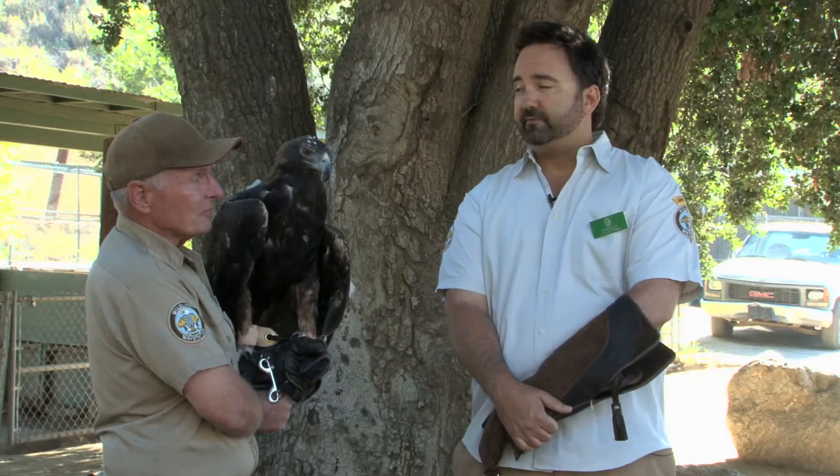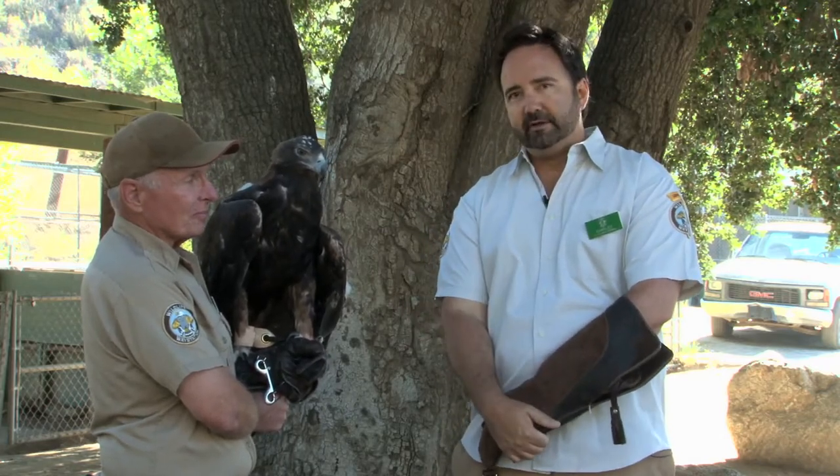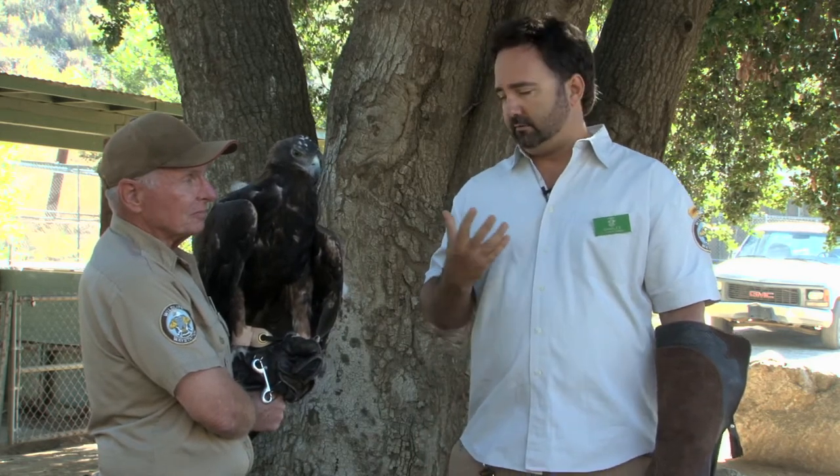Handling the birds provides enrichment not only to the animals but also to us as volunteers — primarily to the birds — because it gets them out of their normal enclosure and allows them to experience different sights and different sounds. It also allows us to continue to handle them in a safe and effective way where they're comfortable, so when we do an off-ranch event or bring them to the public or bring them to an educational event, they are comfortable and feel confident with us handling them.